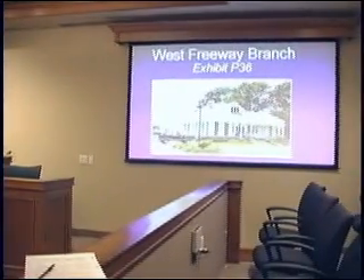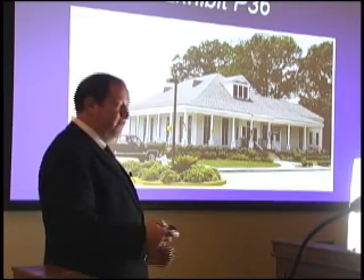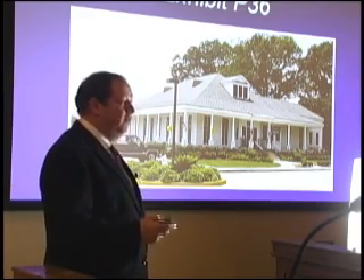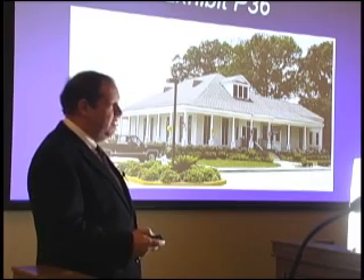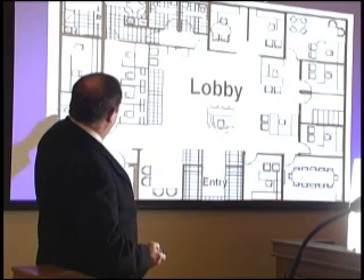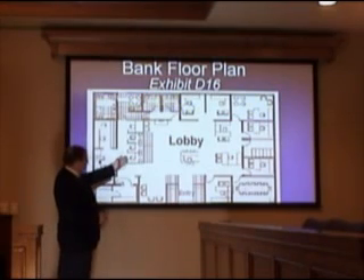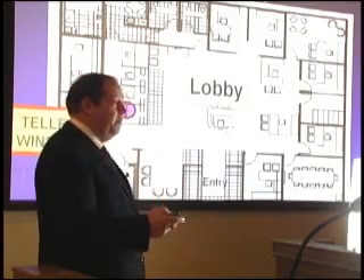Back to the other end of the room, attorneys can practice using presentation technology for hearings and trials. It's the configuration of screen and projector I recommend attorneys use at trial — a single large screen with the presenter position right next to it, so both the attorney and his or her visuals are in the same frame of view.